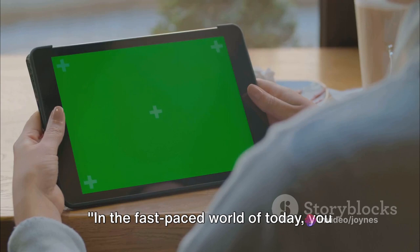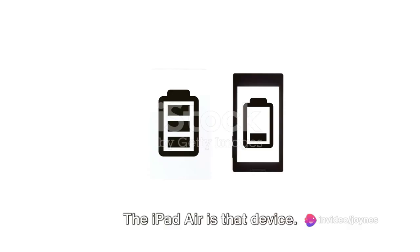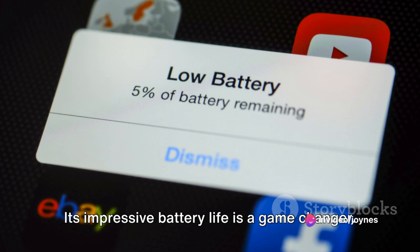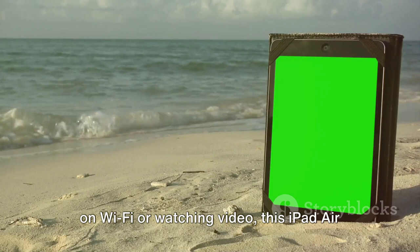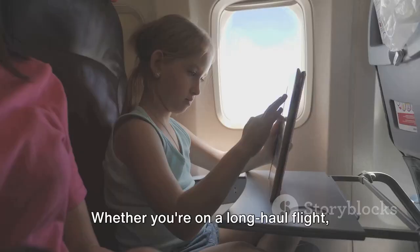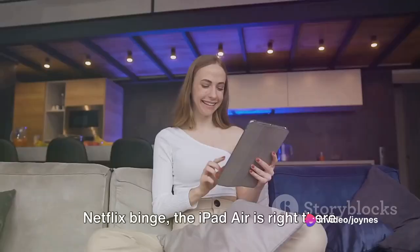In the fast-paced world of today, you need a device that keeps up with you — a device that not only performs at top speed, but also lasts the distance. The iPad Air is that device. Its impressive battery life is a game-changer. With up to 10 hours of surfing the web on Wi-Fi or watching video, this iPad Air is a reliable companion for work or play. Whether you're on a long-haul flight, stuck in a meeting marathon, or on a Netflix binge, the iPad Air is right there with you.